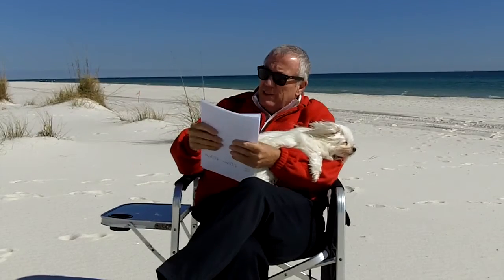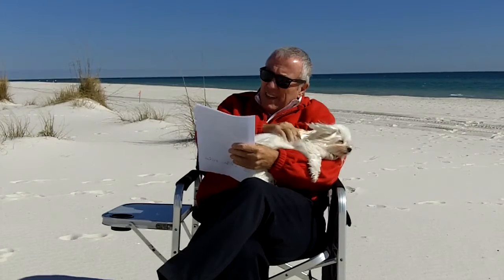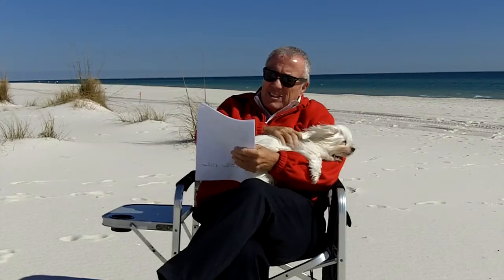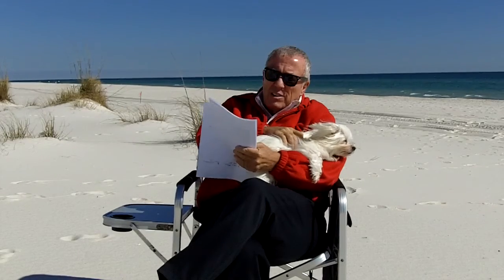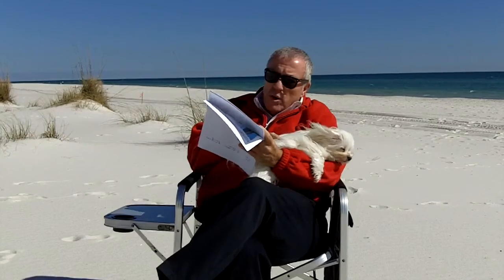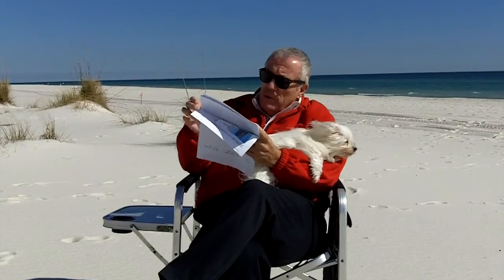That would not be a good deal in my book. Next one is 17 of 18 — Surfside Shores in Gulf Shores. It's a three-bedroom, three-bath, listed at $274,000, sold at $261,500. Market in that building is $258 a square foot; this sold at $249 a square foot, which is a reasonable deal.